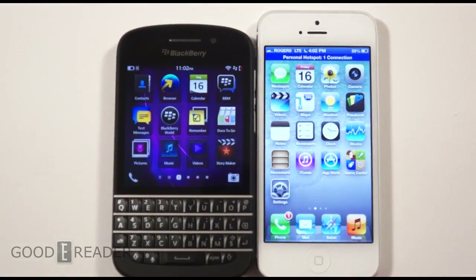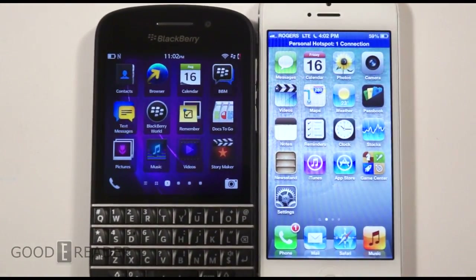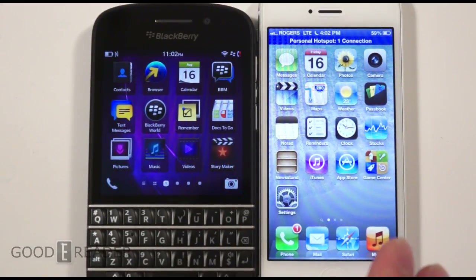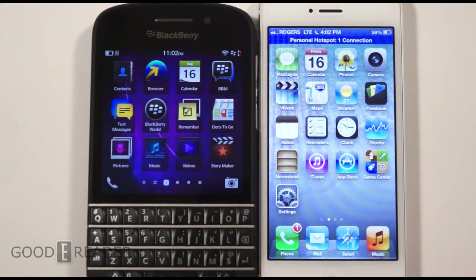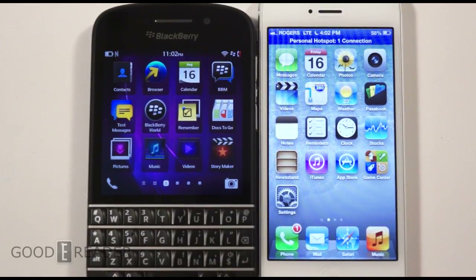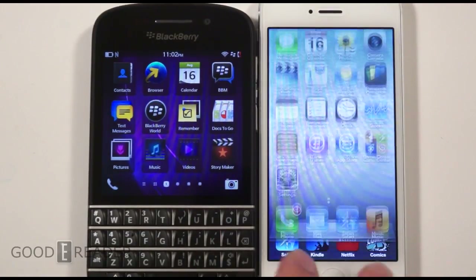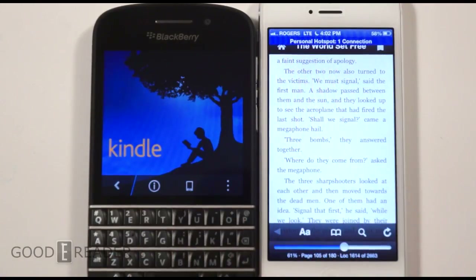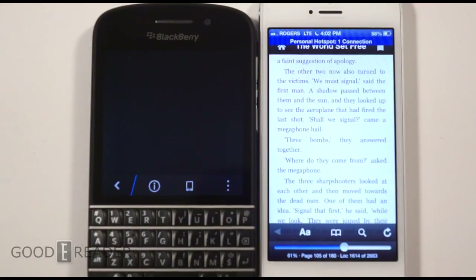We're going to look at a few things: Amazon Kindle, which is Amazon's e-reading app, then we're going to look at comic books, and then we'll check out the audio-visual experience with Netflix. We're going to start with Kindle and load up the same book called 'The World Set Free.'